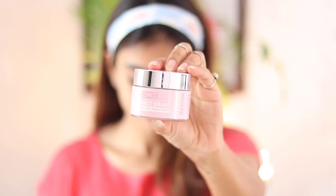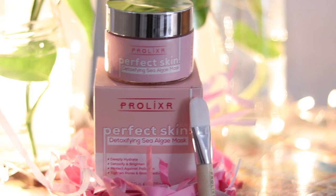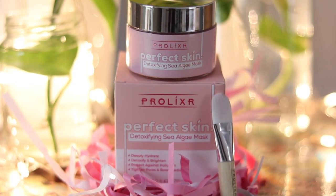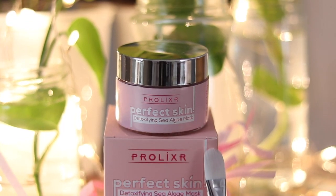Before I start reviewing the product itself, I want to take a minute to appreciate the packaging and the tiny cute little brush that comes along with it. For about 50 grams of product you'll be paying 1490, which is a little expensive, but for the quality and the quantity I think it's totally worth it.